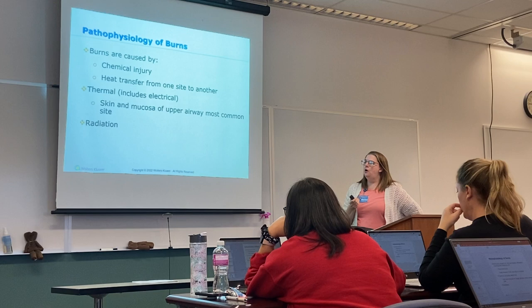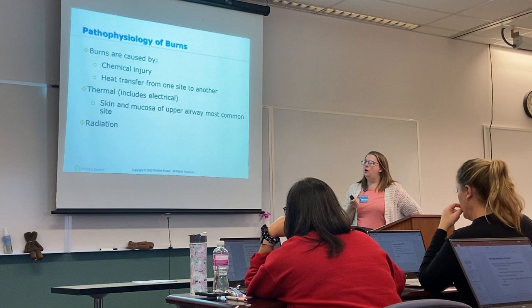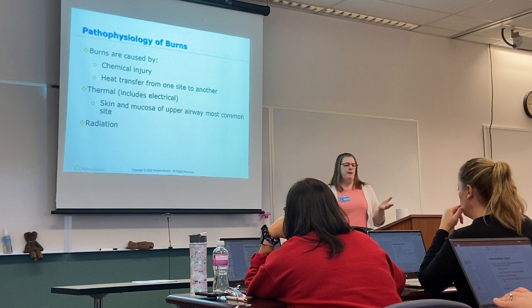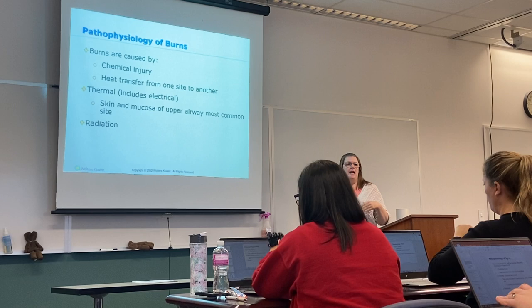Thermal includes electrical. With electrical burns, you're going to have two different points: the point where the electricity went in and the point where it came out. If you know your patient has an electrical burn, you need to do a thorough skin assessment and look for both of those entry and exit burns — one might be more obvious than the other.